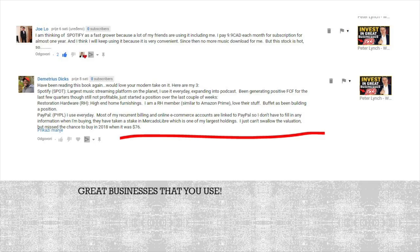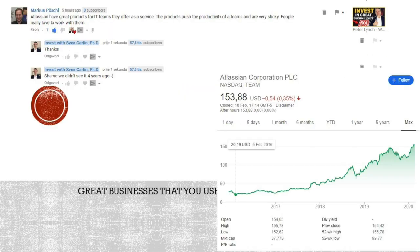And then you see, if you find such a business — like Marcus mentions Atlassian, which offers great products — if you buy at the right time, this is the result: from $20 to $153 in just three or four years. So it's a shame we didn't see it earlier, but it might still be a good opportunity. A lot of great ideas from you, and this is what Peter Lynch is always talking about. Self-Wealth from Australia, also expanding internationally, could be very, very interesting to research.